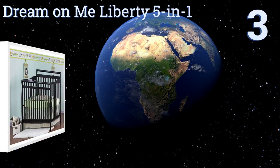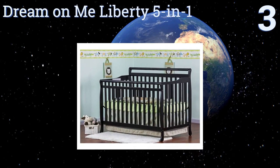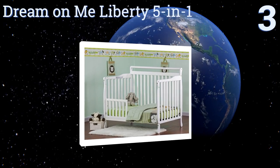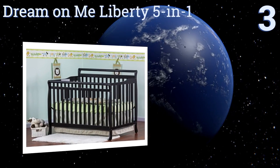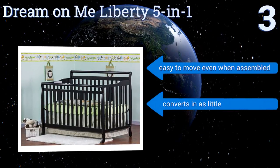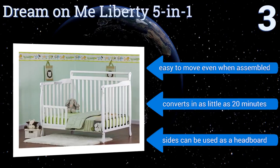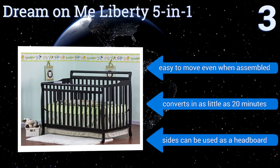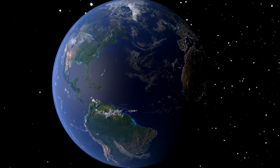Nearing the top of our list at number three, the Dream On Me Liberty 5-in-1 is a value-priced convertible model that can transition into a full-sized bed, so your child can keep it as they grow into a tween. It sits low to the floor for added safety for your baby, is easy to move even when assembled, and converts in as little as 20 minutes. The sides can be used as a headboard.